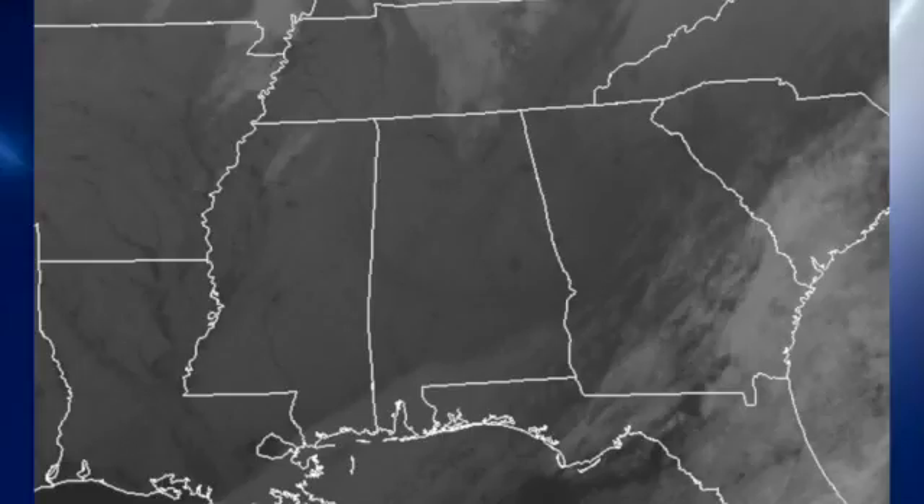There's a look at our infrared satellite image. We do have some clouds across the southern row of counties in Alabama, and we do have a few clouds in the northeast quadrant. It looks like it'll be a mostly sunny day for most sections of the state, but we may see some clouds as the upper trough bottoms out around midday and into the afternoon.